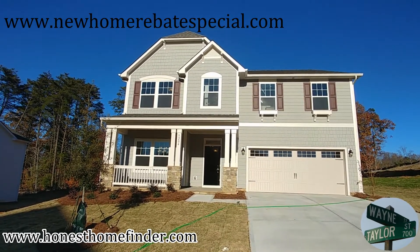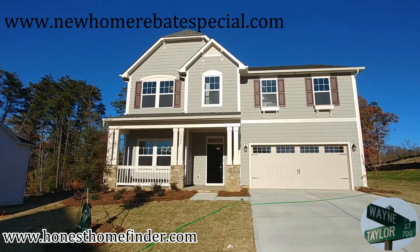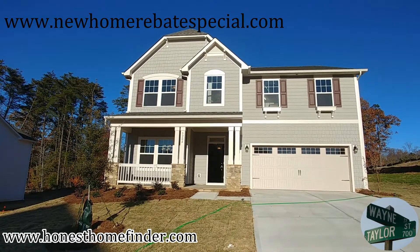People are taking advantage of it, they're liking it, but I've come to understand that maybe not everybody understands how it works. So if you don't, and the landing page doesn't explain it properly — that's what the New Home Rebate Special is — give me a shout.